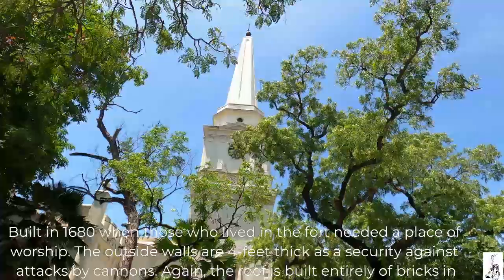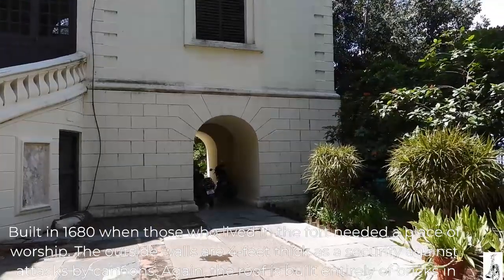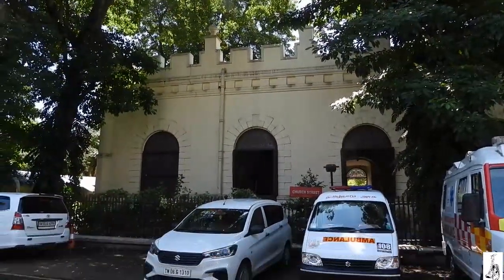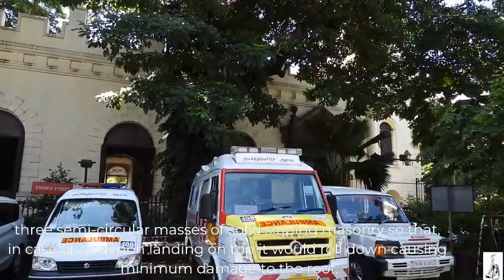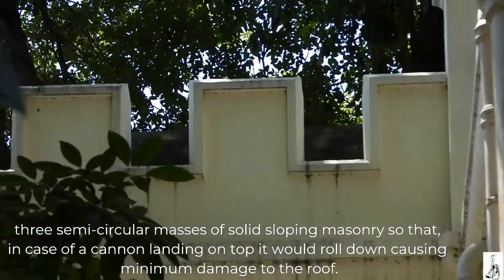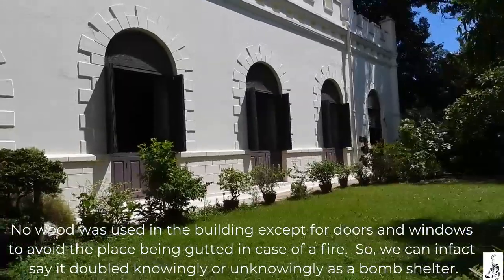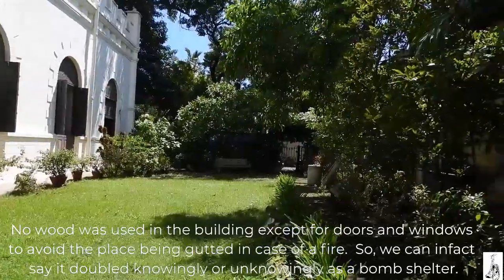Built in 1680 when those who lived in the fort needed a place of worship, the outside walls are four feet thick as a security against attack by cannons. The roof is built entirely of bricks in three semicircular masses of solid sloping masonry, so that in case of a cannon landing on top, it will roll down causing minimum damage. No wood was used in the building except for doors and windows to avoid the place being gutted in case of a fire. So we can in fact say it doubled, knowingly or unknowingly, as a bomb shelter.